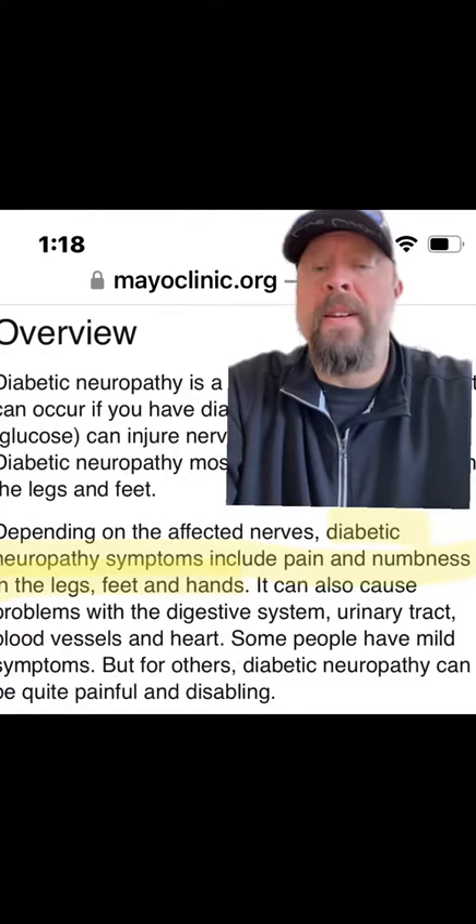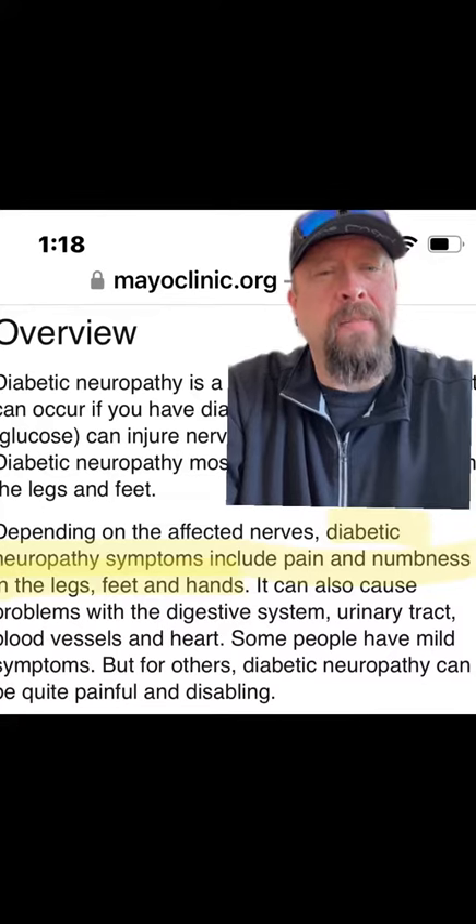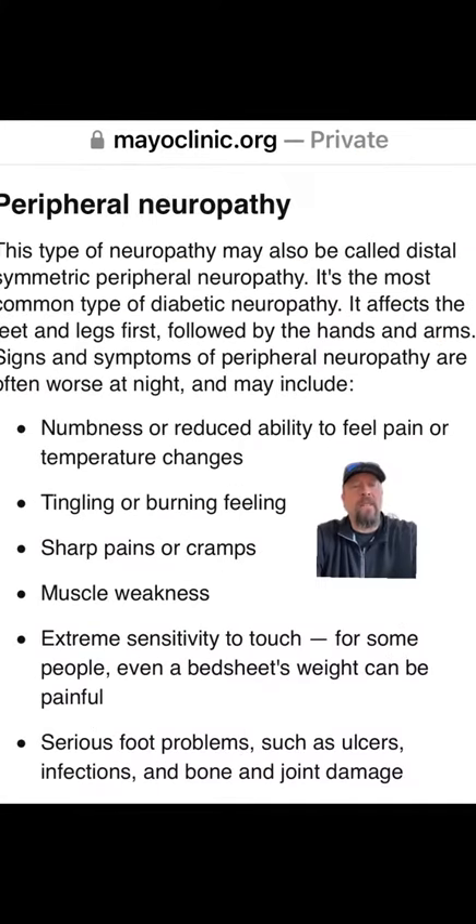Per the Mayo Clinic, diabetic neuropathy symptoms include pain and numbness in the legs, feet, and hands. It can affect up to 50% of the people who have diabetes. There are four main types of diabetic neuropathy, and you may have more than one.